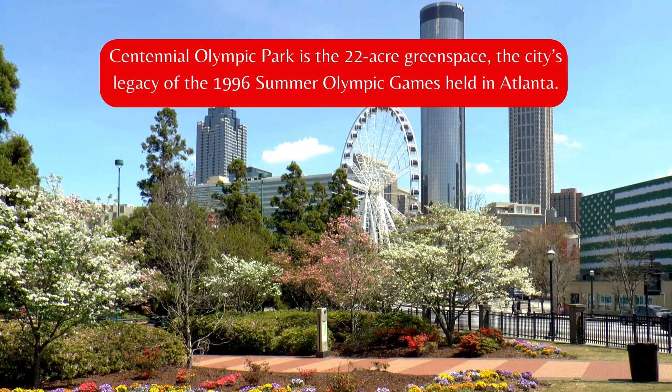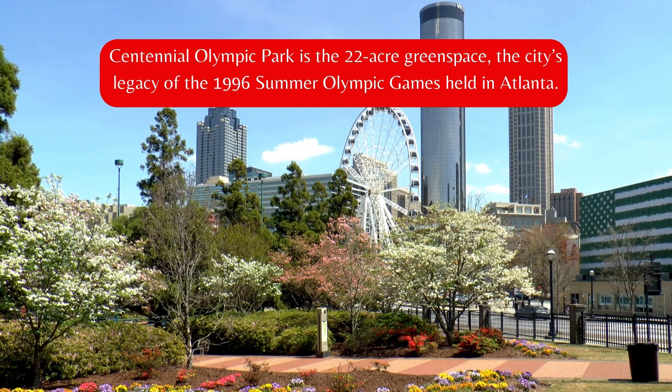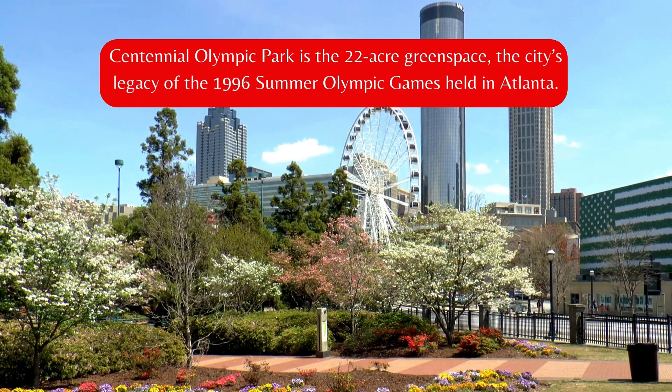Centennial Olympic Park is the 22-acre green space, the city's legacy of the 1996 Summer Olympic Games held in Atlanta.